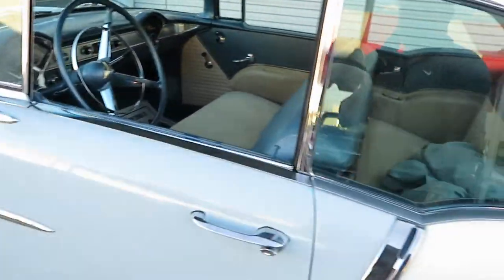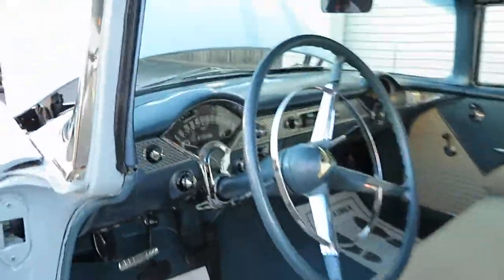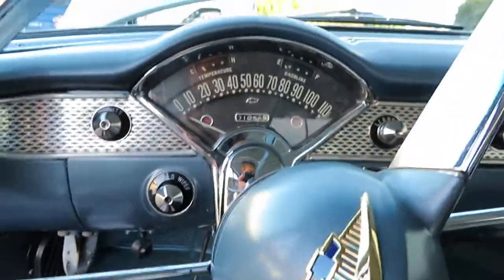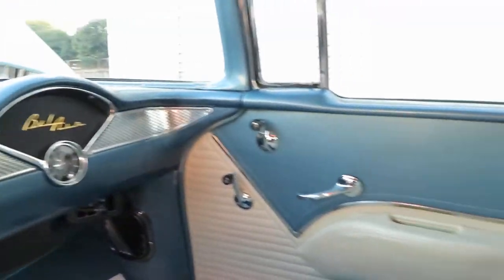Doors are nice here. Doors close nice and easy. Very nice interior. Nice headliner.